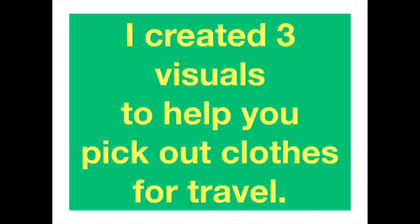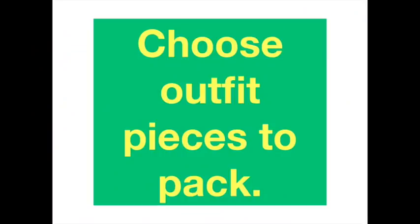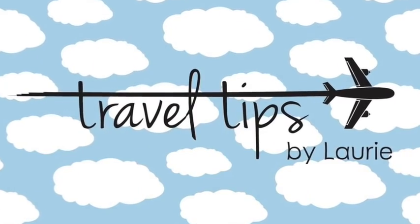I created three visuals that will help you pick out those clothes for travel, including your travel outfit as well as all the clothes you'll wear on vacation. This is not a packing method video — I have several of those and will list them — but this will show you three ways to choose outfit pieces to pack. If you are a visual learner, these methods will really help. Be sure to stick around to the end to find mine and Oliver's easiest trick for creating a packing list.